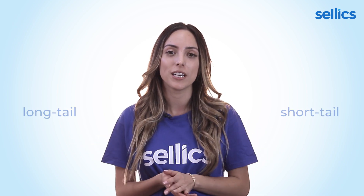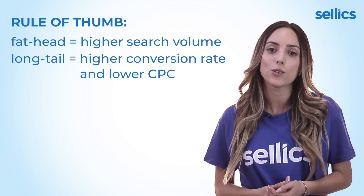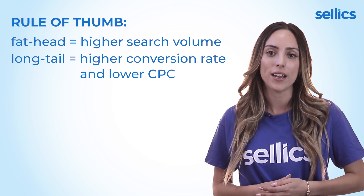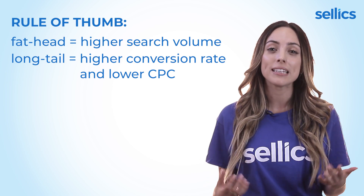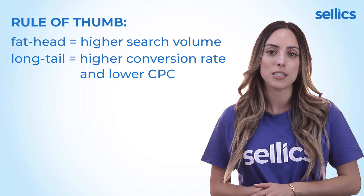Let's get started by doing some in-depth keyword research for a product. The idea here is that we want to find both long tail and short tail keywords, or fathead keywords. The latter usually has a higher search volume, and with long tail keywords you usually have a higher ROI because even though they might have a lower search volume, they can lead to a lot of conversions with a very low CPC, since they usually have less competition and a higher conversion rate as they are more specific to what potential customers are looking to buy.